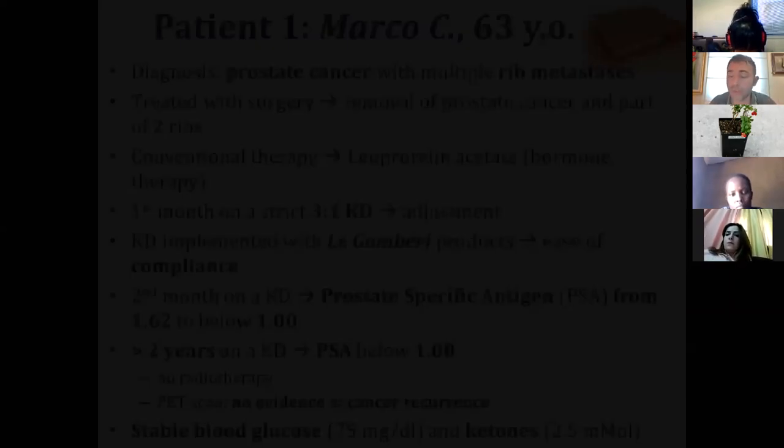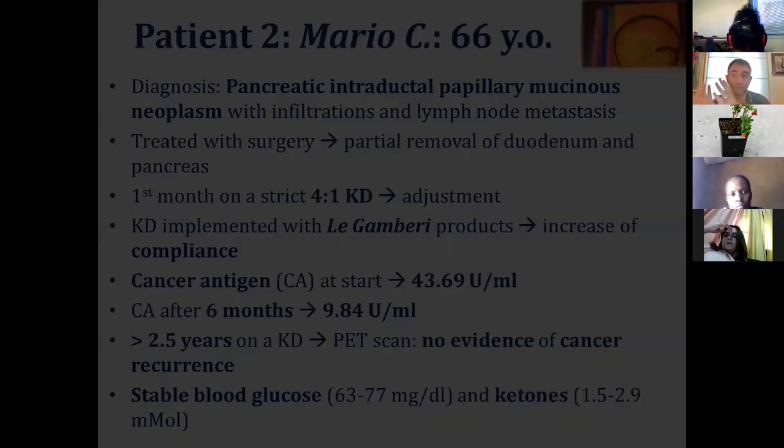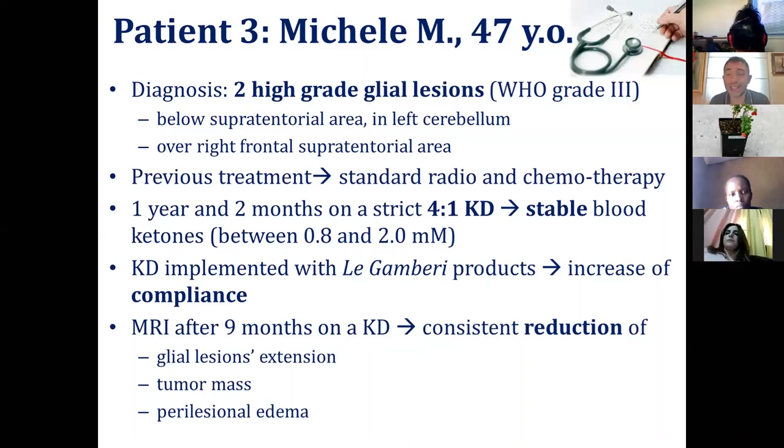Case number two, Mario, 63 years old, had pancreatic cancer. He was put on a strict 4-to-1 ketogenic diet, and his cancer antigen went from 43.69 units per ml to 9.84 in only six months. He's been on a ketogenic diet for two and a half years and has no cancer recurrence at the moment. I'm just presenting the most emblematic cases — there are many others who haven't followed the diet consistently enough to draw conclusions.